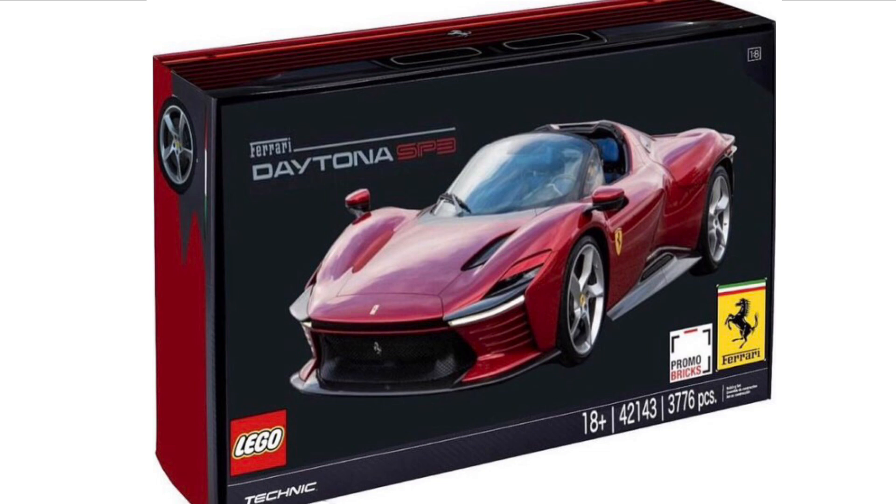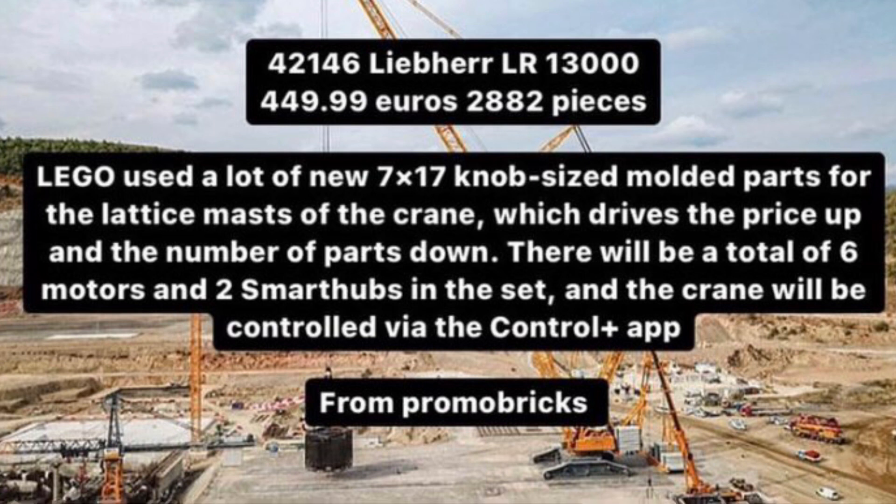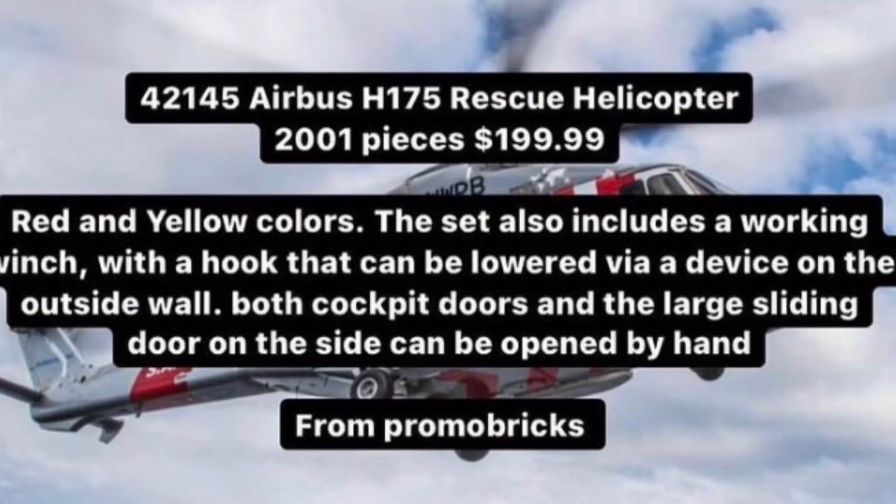Next up we've got some new information on quite a few new LEGO Technic sets. We're going to be getting set number 42143 with 3,776 pieces, which is going to be the Ferrari Daytona — I think that's a really cool idea and I can't wait to see how LEGO go about doing that. We also have information on other LEGO Technic sets for summer 2022, including set number 421460 for €450 with 2,882 pieces.